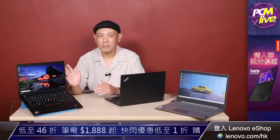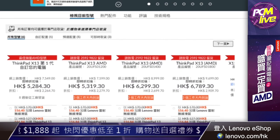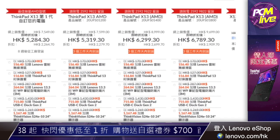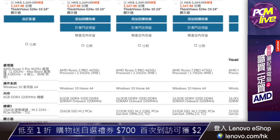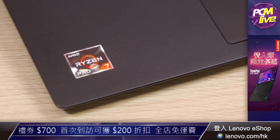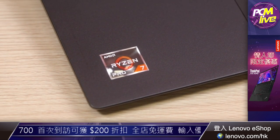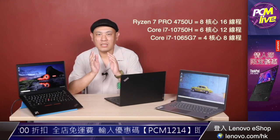U即是15W的低功耗版本，H即是35W的高性能版本，至於Pro即是U的雙用版本。以Lenovo為例，好像我前面的ThinkPad X13 AMD，網上E-Shop會寫著用AMD Ryzen 7 Pro 4750U的處理器，即是第三代的4000系列，Ryzen 7等同Core i7級數，而Pro版就是雙用版本。Ryzen 7 Pro 4750U和Ryzen 7 4800H兩款都是8核心16線程的高級型號。